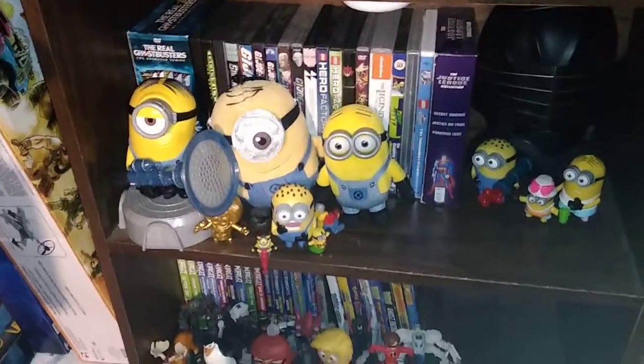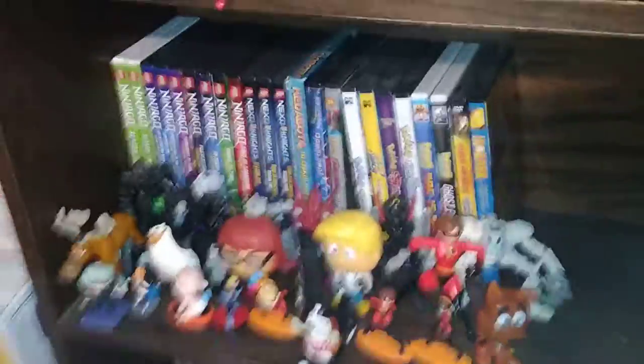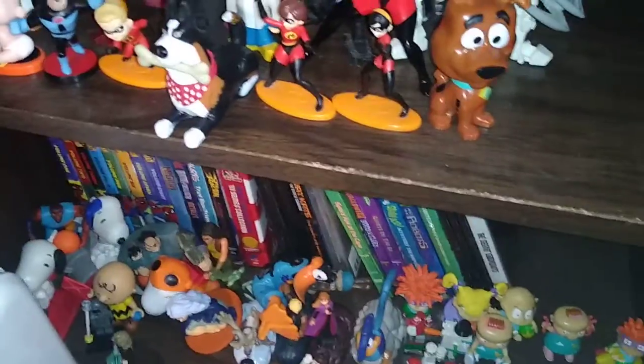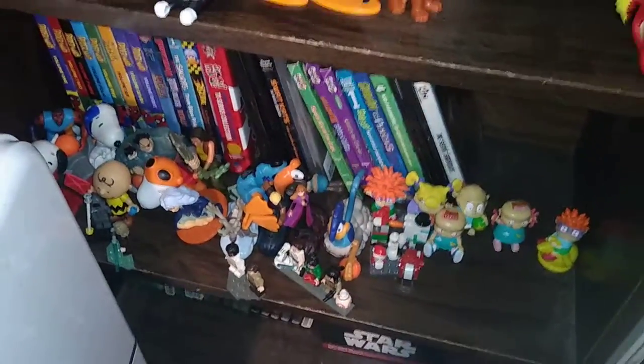We got some minions because I just thought that minions movie was so funny. I got a little collection of minion toys. Got some more random figures down here — I got a lot of random figures. We got Rugrats, we got Looney Tunes, we got Snoopy, we got The Last Dragon. We got every conceivable figure down here, including some Force Awakens toys.